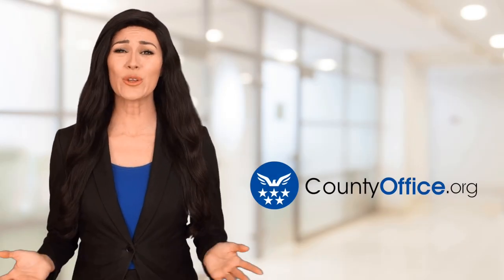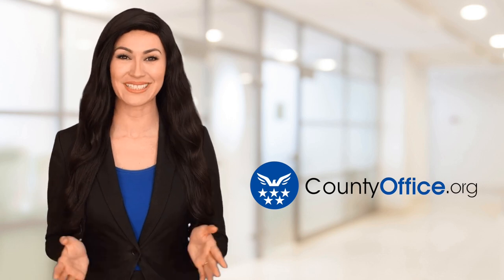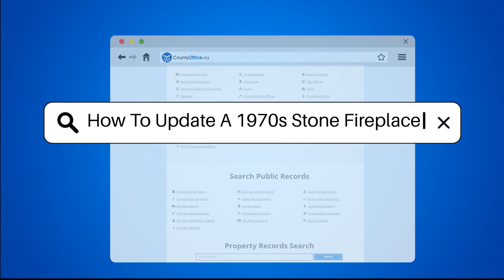Welcome to County Office, your ultimate guide to local government services and public records. Let's get started. How to update a 1970s stone fireplace?